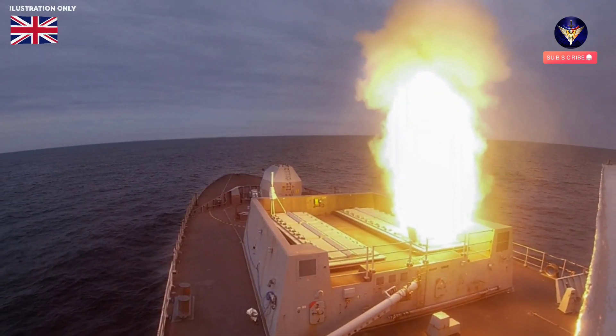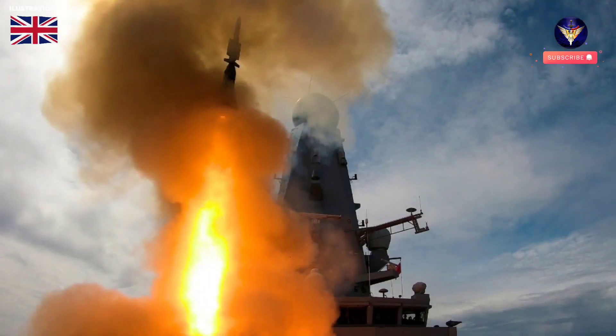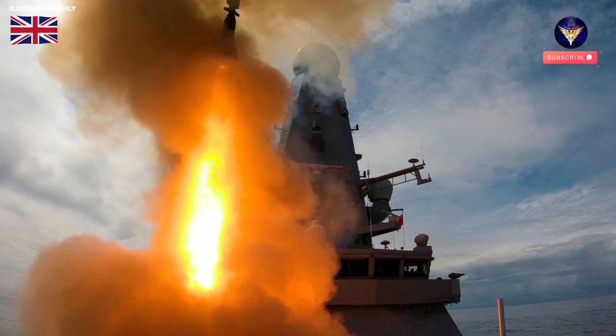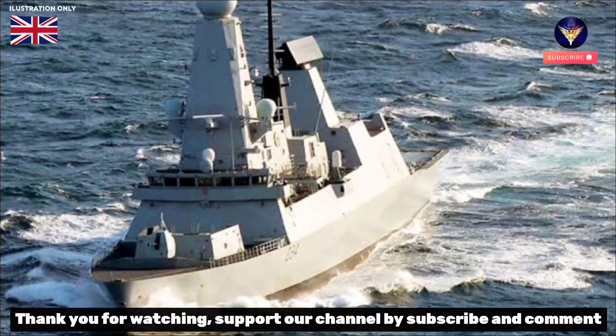The investment follows recent contracts awarded to introduce Sea Scepter, already fitted to Type 23 frigates and being installed on successor Type 26 warships, increasing the Daring-class missile arsenal by 50% from 48 to 72.